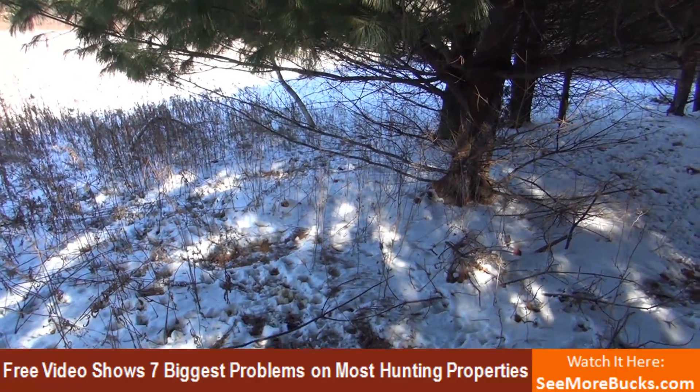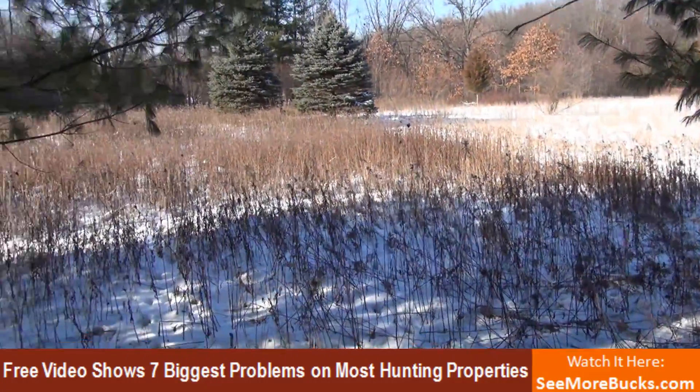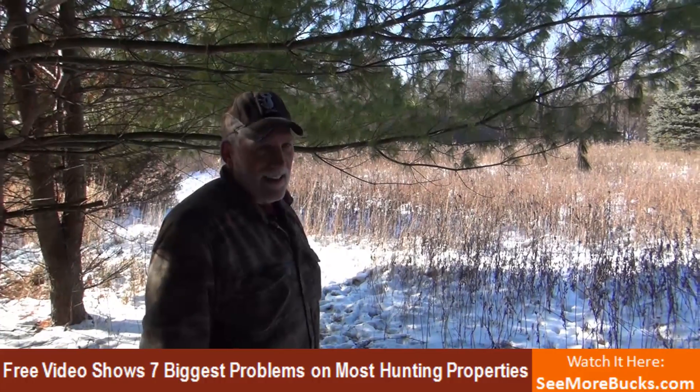Crazy. You've got a lot of food on this property, Jake, but with all these deer, it ain't gonna last long. It's not gonna last long. I think the word's out.